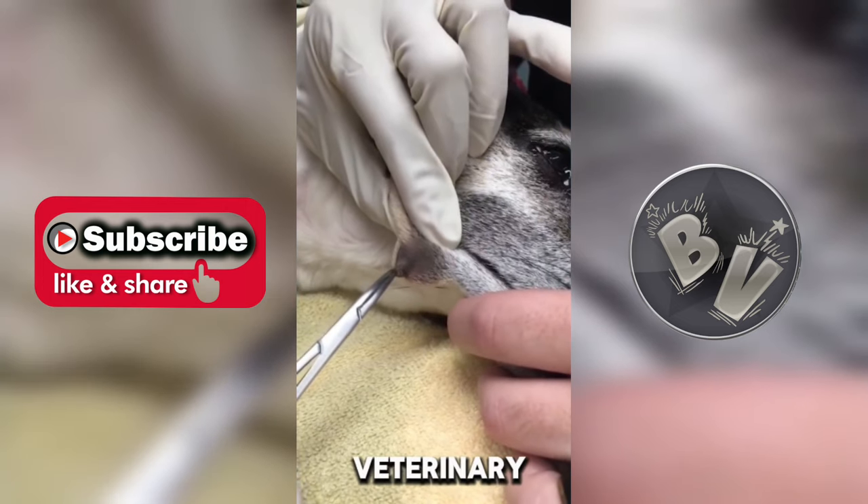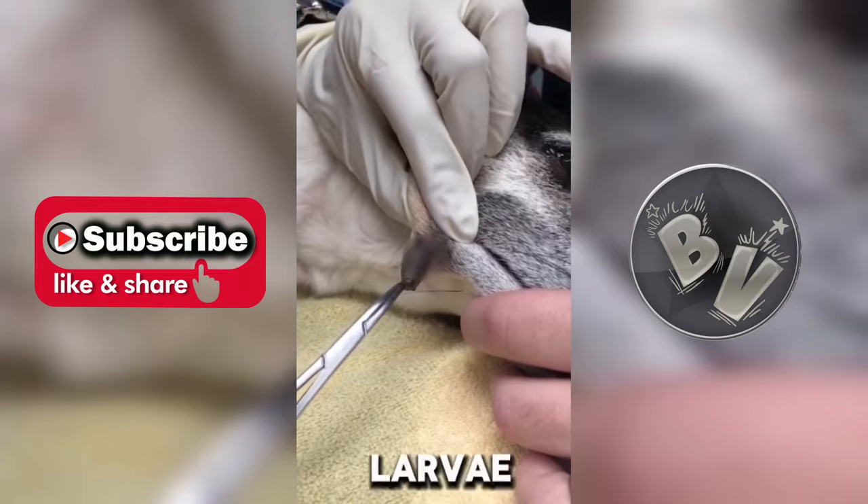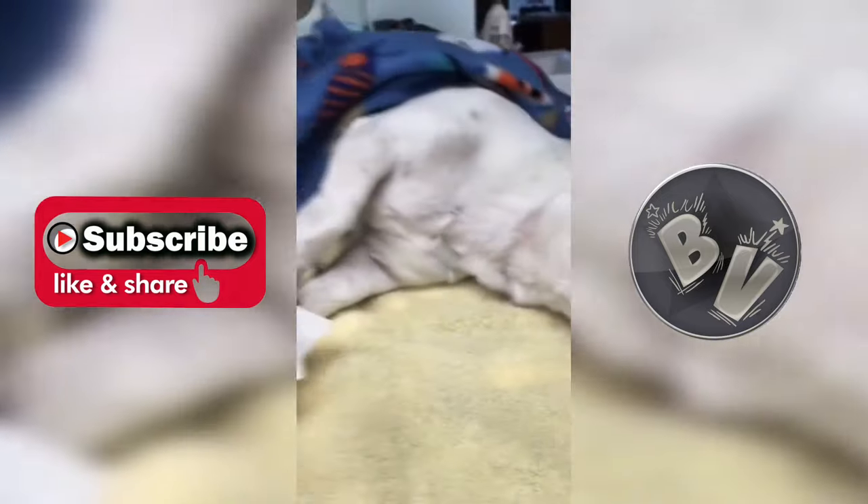To safely get rid of a botfly larvae, it's crucial to seek veterinary assistance. Veterinarians have the expertise and tools necessary to remove the larvae safely and effectively.